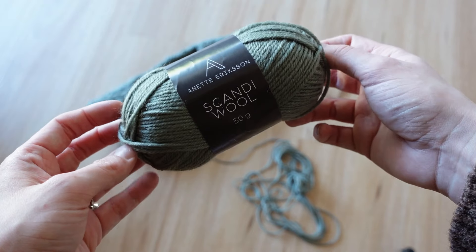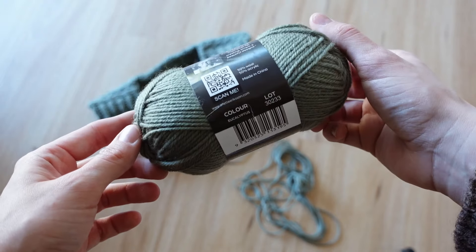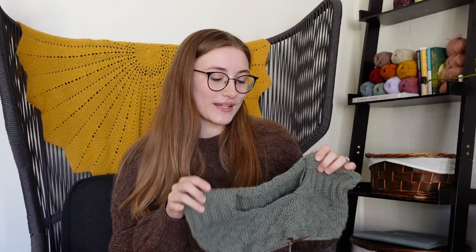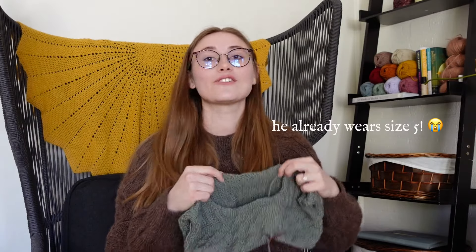I am knitting this sweater in Scandi Wool in the color Eucalyptus. It is actually the most beautiful sage color and I am so obsessed. I love all things green — I could literally knit every pattern ever in brown or green and happily wear all of them. It always amazes me how quickly these baby knits work up. I'm making this size five to six years because even though my son is only two, he grows so quickly. I want to make sure he can wear it this winter and hopefully next winter as well. I'm already joined in the round for the body and having so much fun.